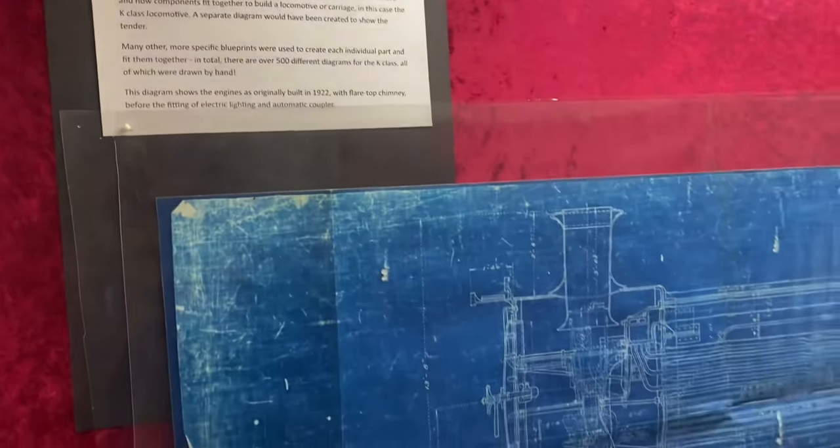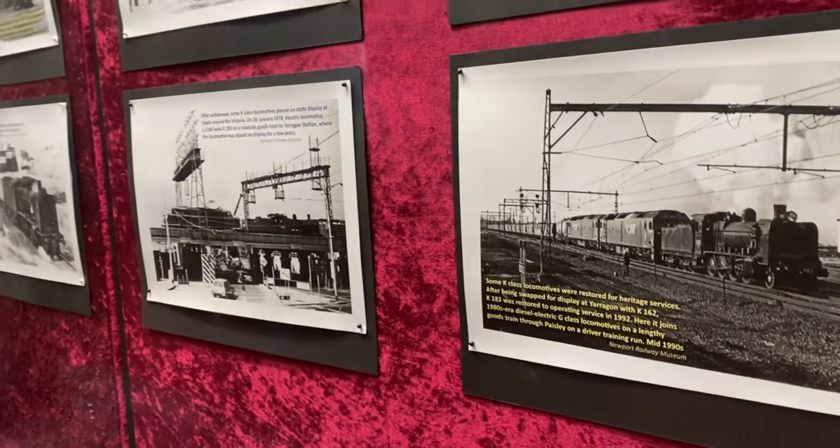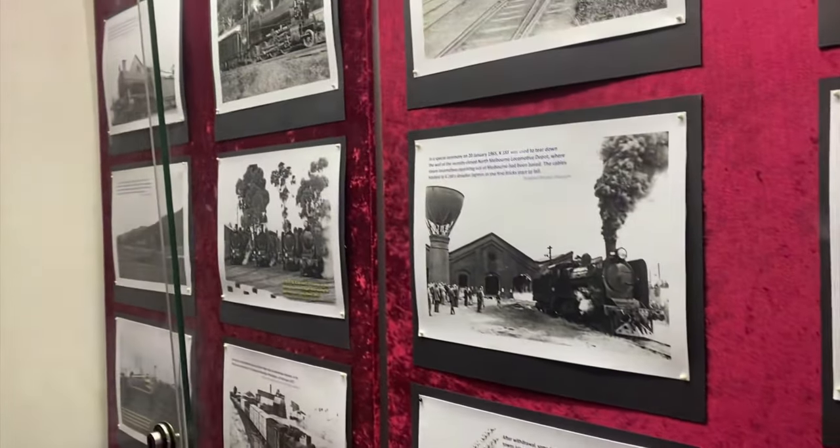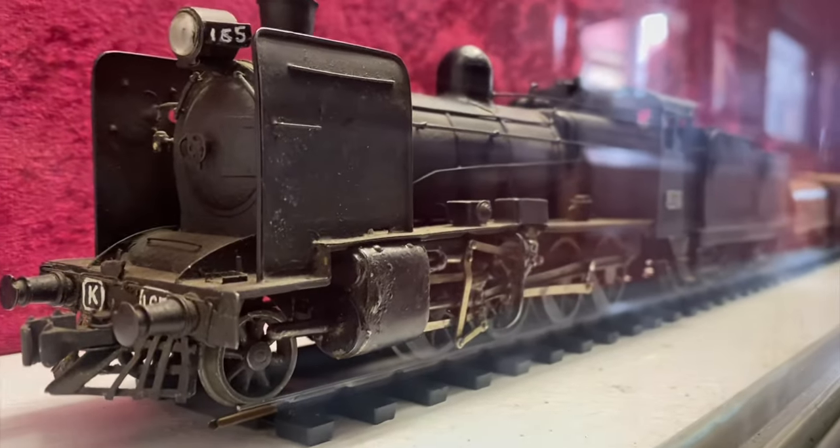In one of the carriages here, we are celebrating 100 years of the K-Class. This was actually last year - we had the centenary 100-year anniversary of the K. And here we have some pictures, a diagram, and a little model of a K.